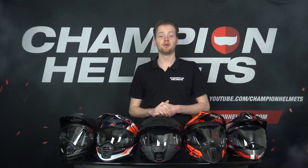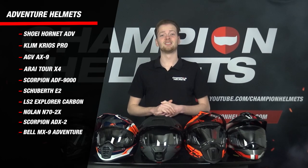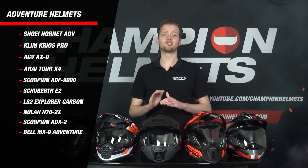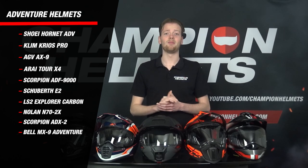The adventure helmets we'll be comparing today are the Hornet, the Krios Pro, the AX9, the Tour X4, the ADF9000, the Schubert E2, the LS2 Explorer Carbon, the Nolan N72, the ADX2, and the MX9 Adventure.